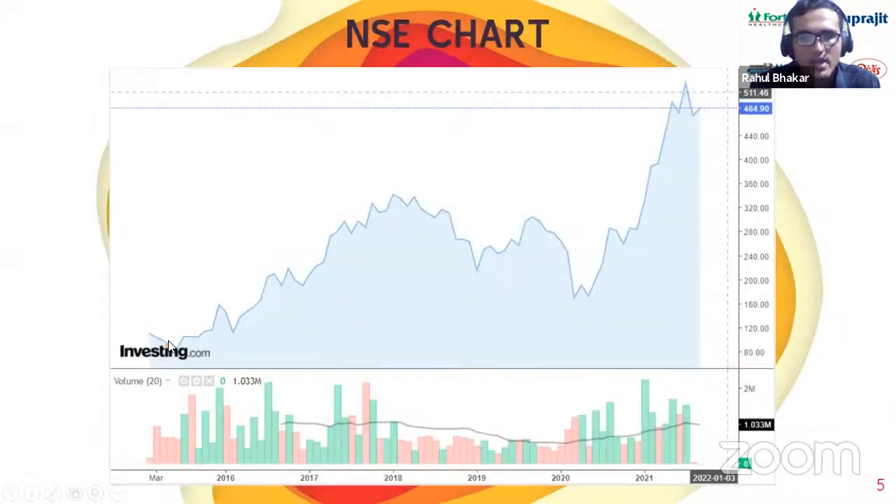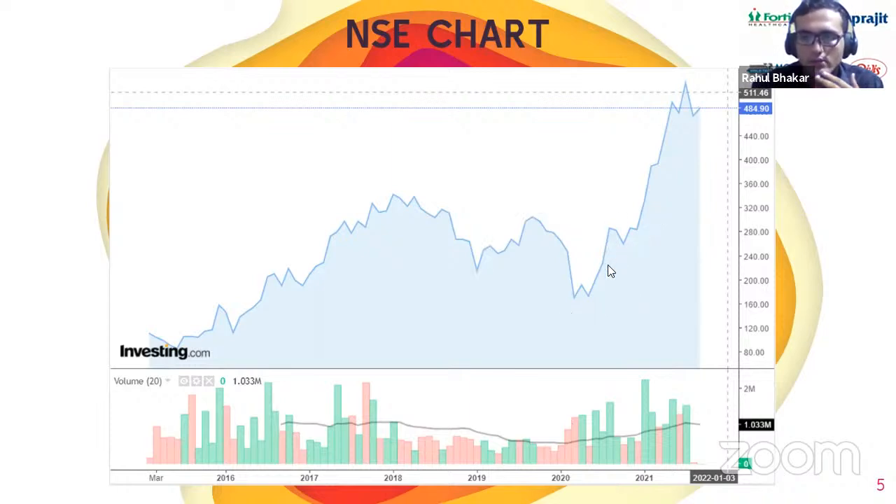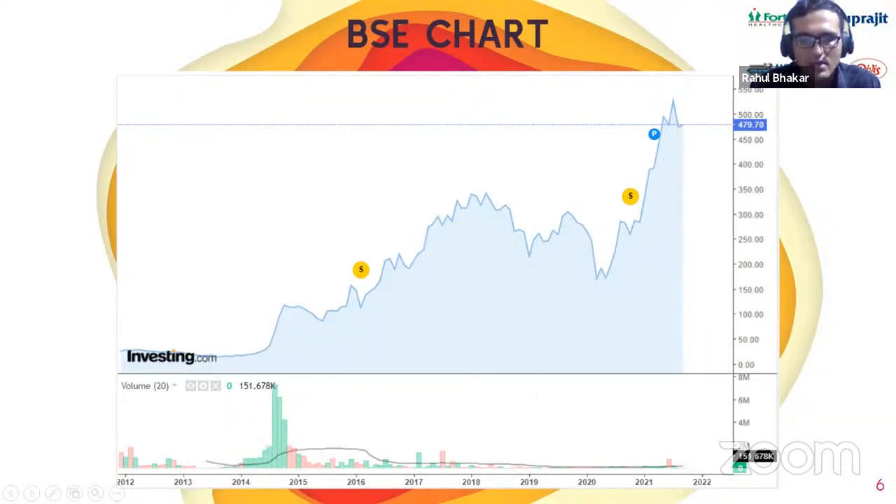Looking at the NSE chart, the stock has shown overall growth over the years. There was a small dip during the COVID-19 period, but from 2020 to 2021 there has been a very sharp increase. The BSE chart covering from 2012 onwards shows a similar picture — gradual increase, a slight dip in 2020-2021 due to COVID, and then an exponential increase since. This strong performance is one of the reasons why Moltech is being analyzed today as a notable market stock.